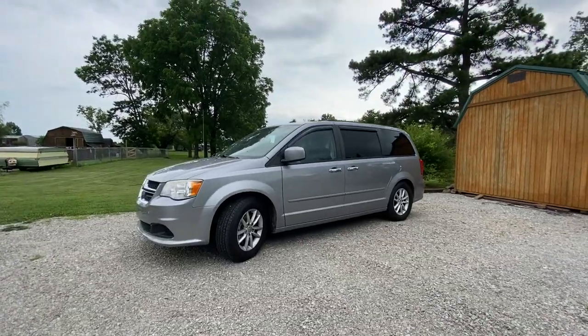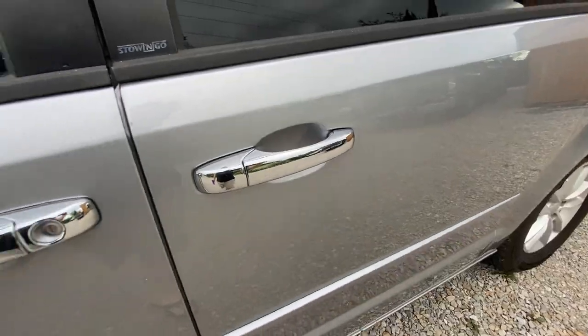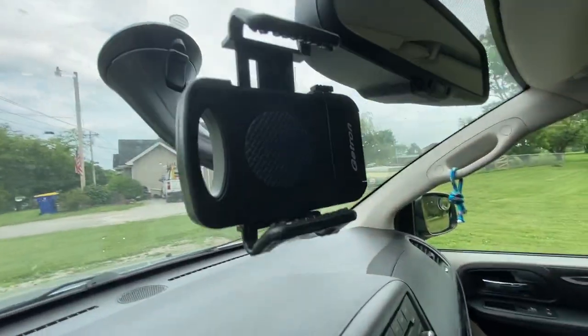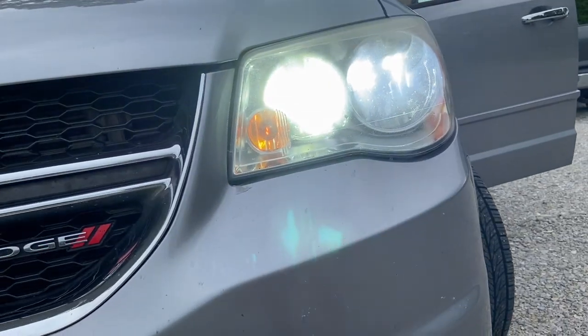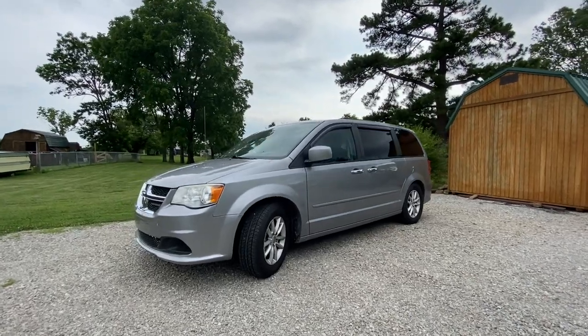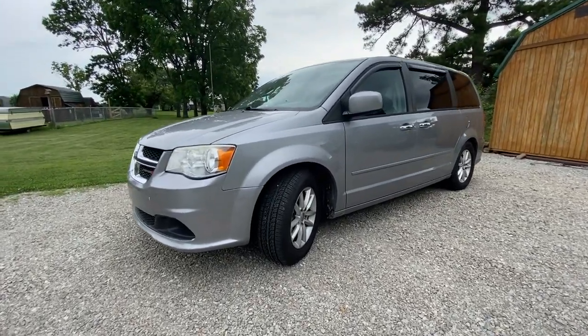I hope you enjoyed these 7 VanLife accessories. Channel memberships are now available — check for the link in the description to find out more. Be sure to ring the notification bell, share this video out to your social network, like this video, and comment below. Let me know if there's something that I haven't thought of for this list.